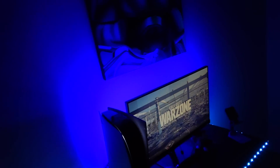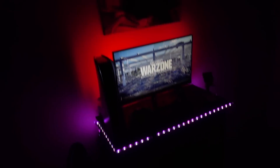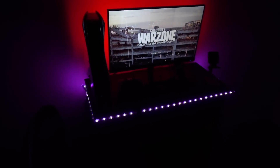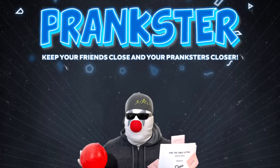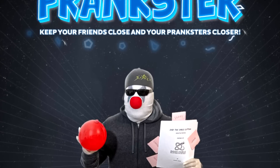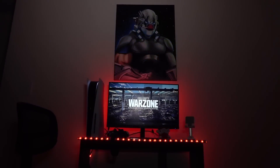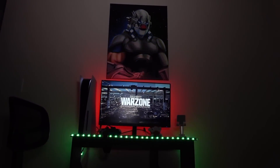Alright Pranksters, let me wrap up this video with a reminder of the giveaways — all you have to do is like this video and leave a cool comment below. Also guys, don't forget to show some support for Prankster, the film that I will be starring in. Check out the Indiegogo link in the description of this video. Thank you so much for watching, I'll see you guys in the next gaming setup video.